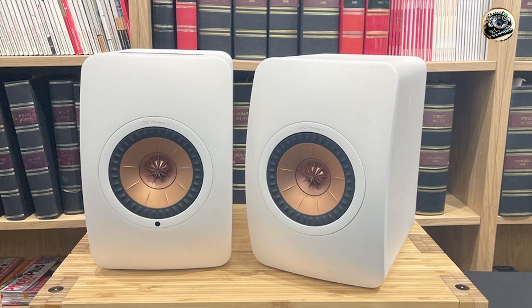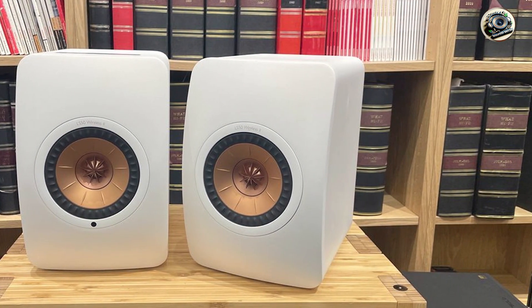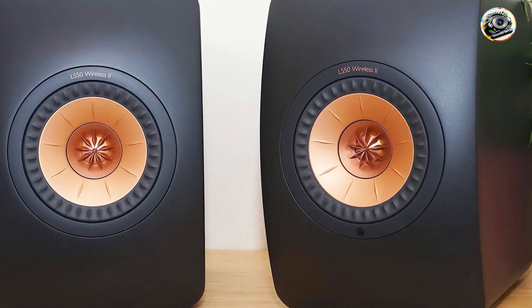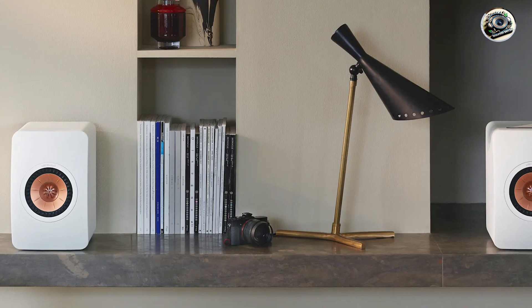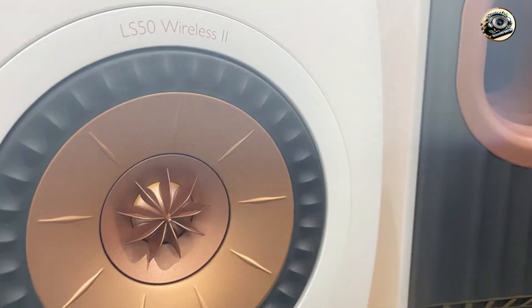Key features: The LS50 Wireless 2 boasts a 12th generation Uniq driver array, which helps to disperse sound evenly throughout the room, providing a detailed and immersive listening experience. These speakers feature built-in amplification with a combined output of 380 watts, allowing them to fill large spaces with rich, powerful sound.